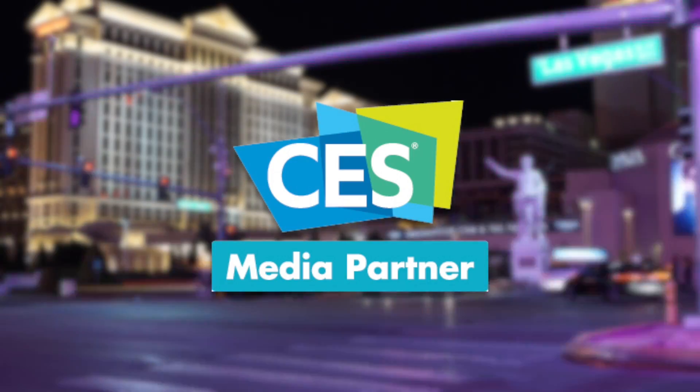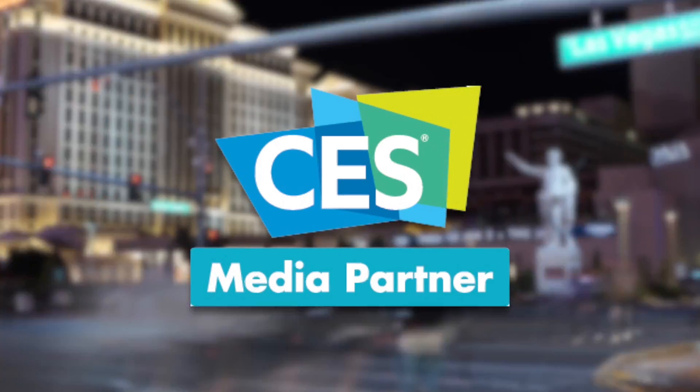Official coverage of CES 2017. Welcome back to Be Terrific's continuing coverage of CES 2017. We are here on the floor at the Las Vegas Convention Center. It's day four, and there are so many booths, so many exhibitors.